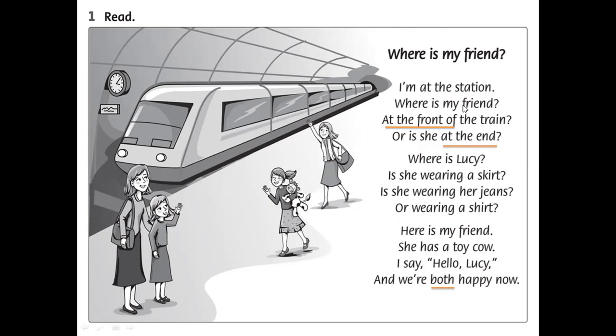Now you'll listen to the poem one more time. Afterwards we will translate it into Vietnamese. I'm at the station. Where is my friend? At the front of the train? Or is she at the end? Where is Lucy? Is she wearing a skirt? Is she wearing her jeans or wearing a shirt? Here is my friend. She has a toy cow. I say hello Lucy, and we're both happy now.